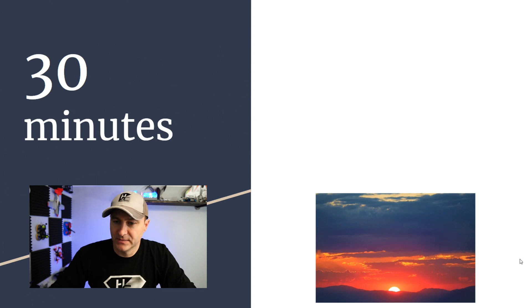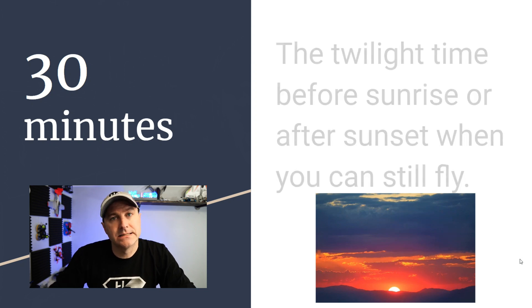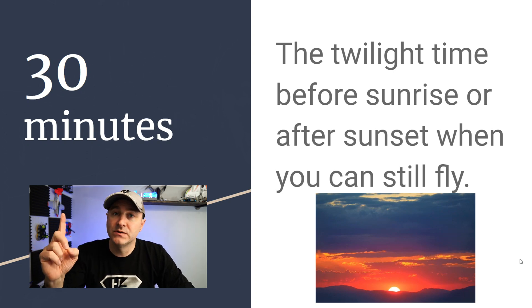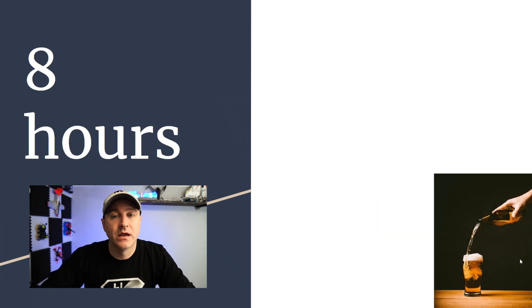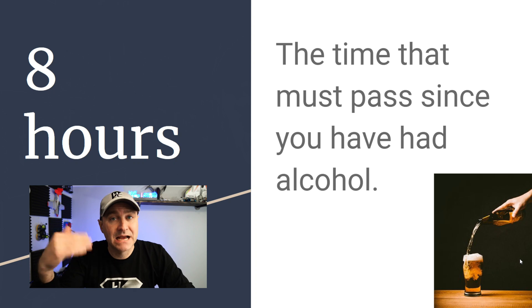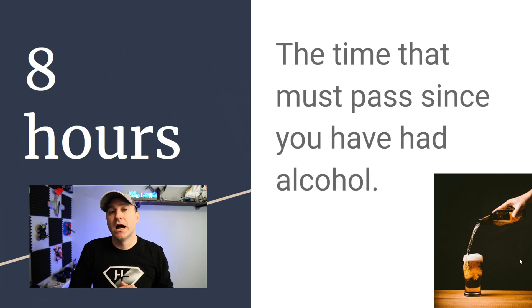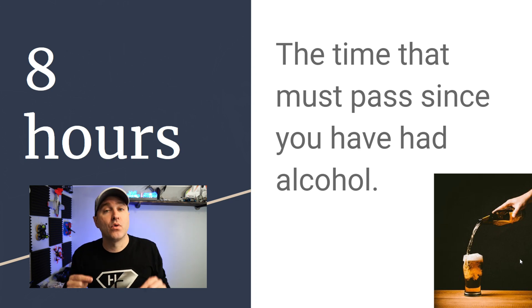30 minutes is the twilight window — 30 minutes before sunrise or after sunset — during which you can still fly, but you do need lights visible for three statute miles. Eight hours is the time that must pass since your last alcoholic beverage. You have to meet both stipulations: eight hours and a BAC of 0.04 or below.